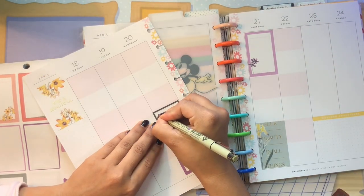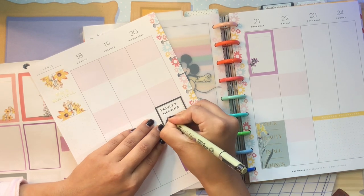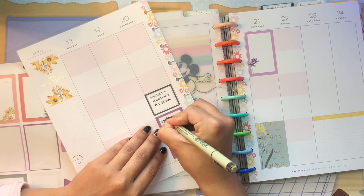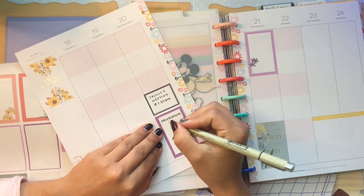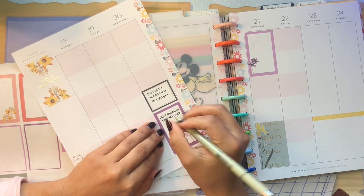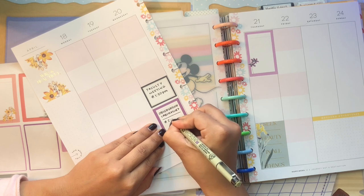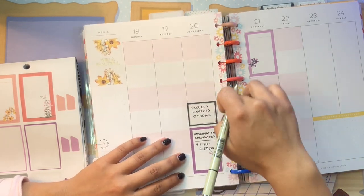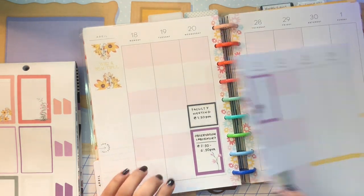So Wednesday I have a faculty meeting for the class I'm teaching, and that is always at 1:30 PM. Following that I have an observation lab, because I'm a new professor at the university teaching a class I haven't taught before. I like to sit in and watch an experienced professor teach the class the day before — I just sit in the corner and observe how she teaches. That happens at 2:30 to 6:30 PM, and it's just a really good experience so that I feel confident going into my class the next day, knowing exactly what needs to be done and how the class is supposed to be run.